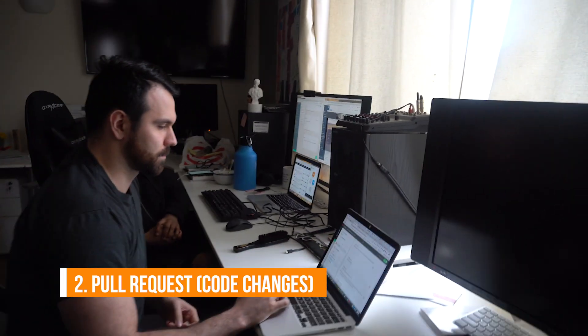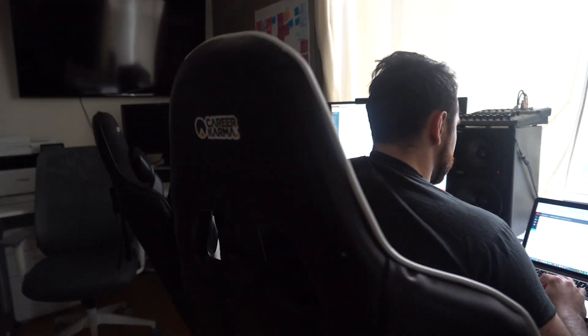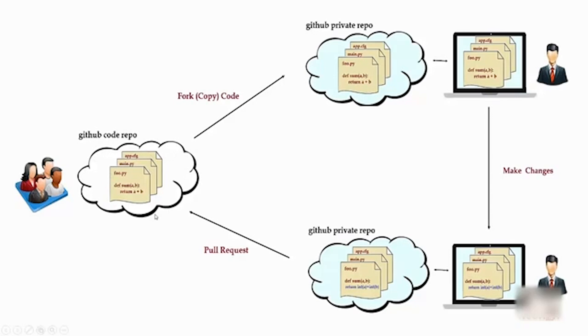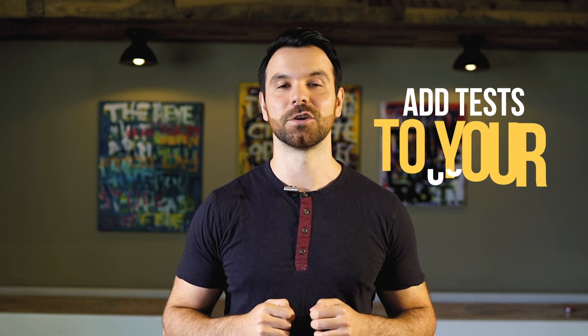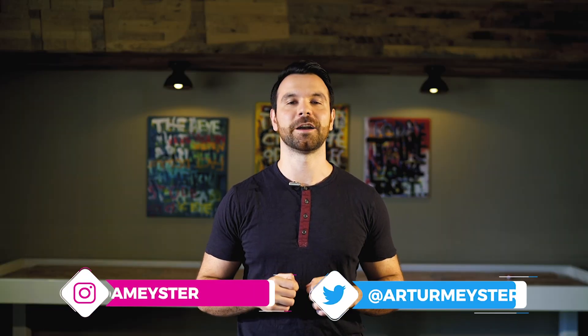After getting coffee or breakfast, you check GitHub for any comments or reviews you might have gotten on your pull requests from the rest of the team. A pull request is a fancy term for your code changes. Getting feedback during the code review process is critical to getting better as a junior engineer.